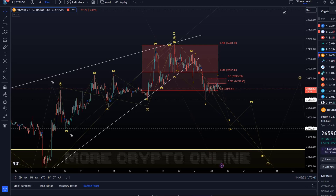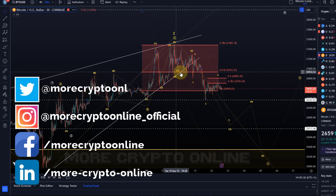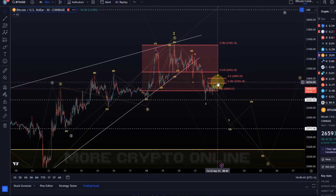Hello and welcome to another Bitcoin update video. We'll keep it short — not too much happened today. The market is quite slow, which is common for a wave correction.